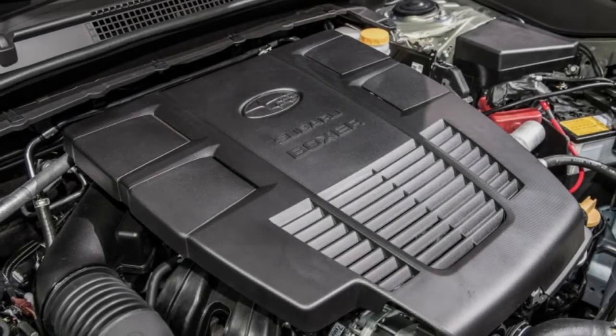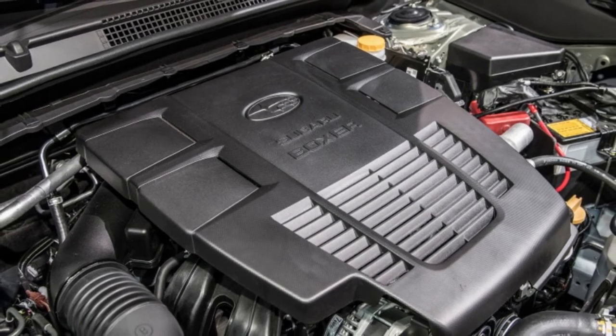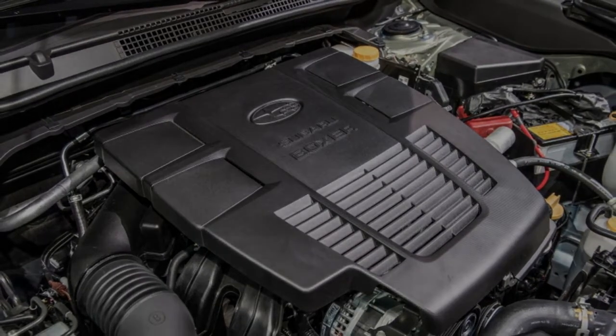Fuel efficiency reaches as high as 33 miles per gallon on the highway, depending on trim. Everything except the base model features X Mode with hill descent control. The version on the limited, touring, and sport trims adds snow/dirt and deep snow/mud settings to address particularly difficult slopes and descents.